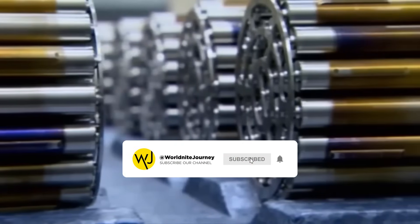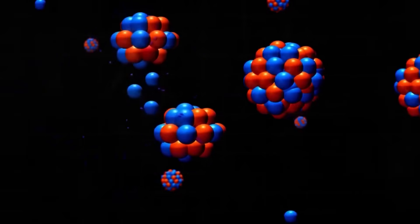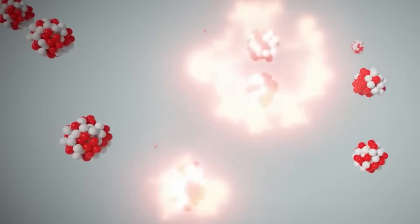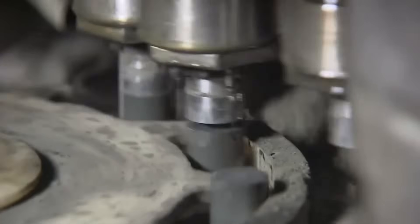This marvel of engineering generates enormous amounts of power that drive our cities, factories, and homes. But it wasn't until 1938 that scientists Lise Meitner and Otto Hahn achieved a decisive breakthrough — the discovery of nuclear fission, a process in which the nucleus of a uranium atom splits into two smaller parts, releasing a tremendous amount of energy. This finding revealed that the atom's nucleus holds a power capable of transforming the world's energy production.